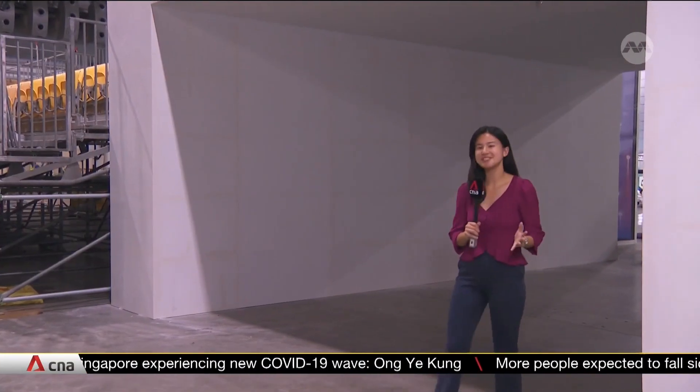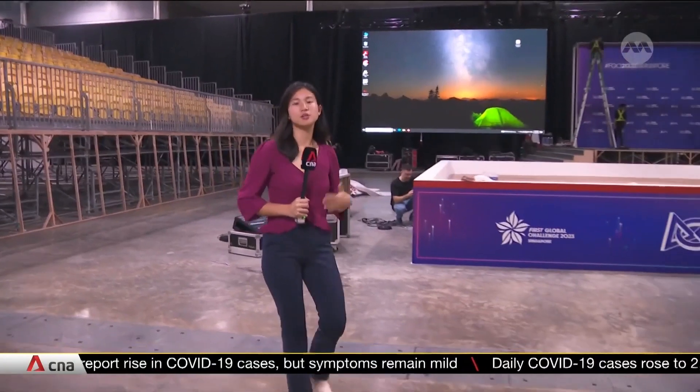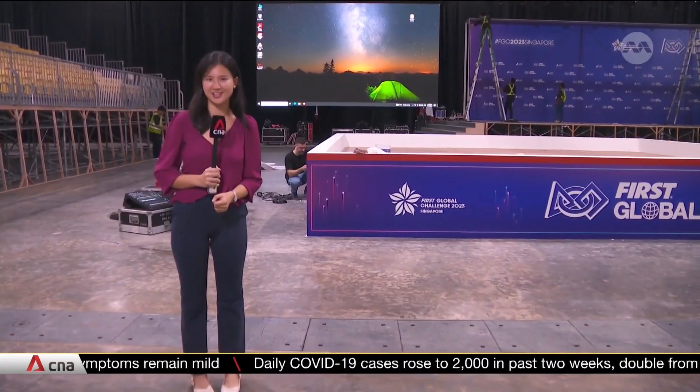Once it's game time, teams will enter through this tunnel into the main event space. This is where most of the action will be. More than 2,000 spectators will be seated in the bleachers to support the students. The matches will take place in five game fields, just like the ones behind me, where different teams will compete against and work together with other teams.